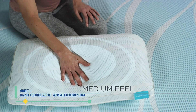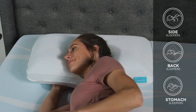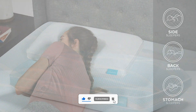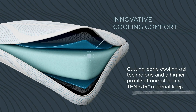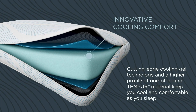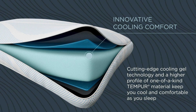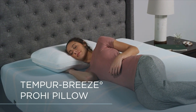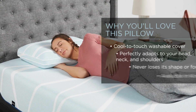Number 1: Tempur-Pedic Breeze Pro Plus Advanced Cooling Pillow. This memory foam pillow comes in two heights, with a taller option ideal for side sleepers, ensuring proper alignment of your neck and spine. While memory foam pillows typically retain heat, this Tempur-Pedic model incorporates cooling gel into its cover. Testers praised its supportive feel and cooling properties, with one noting, 'This pillow keeps me pleasantly cool without needing constant adjustments.' Although the Tempur-Pedic memory foam takes slightly longer to regain its shape, its unique design molds to your head, providing excellent neck support.